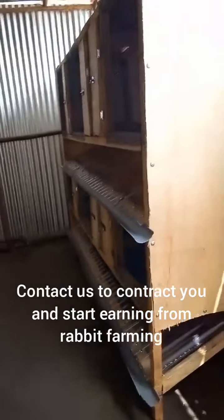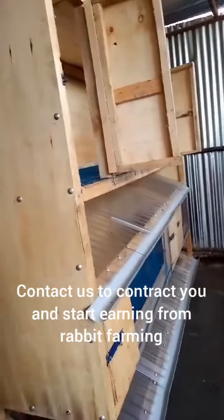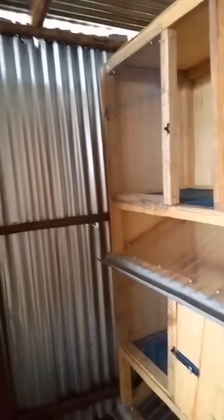The first cage holds six rabbits. This is the double cage for eight rabbits. Then we have a six-rabbit cage, another six-rabbit cage, and another one for six, making a total of 32.